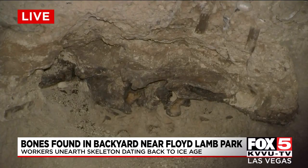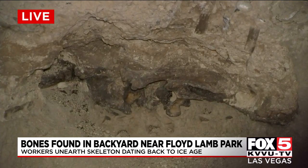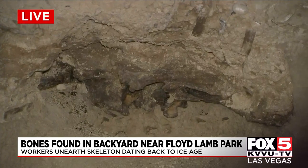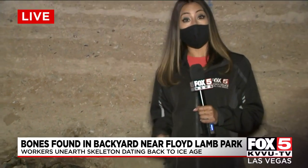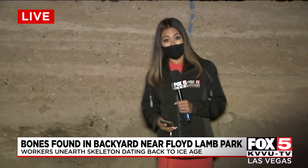The plan now is to excavate as much as they can, as long as it doesn't go under the foundation of the house. In the United States, if you find a fossil on private property, it belongs to the land owner. So the couple will decide what to do with the bones from here. Reporting live from Northwest Las Vegas, Lauren Martinez, Fox 5 News Las Vegas.